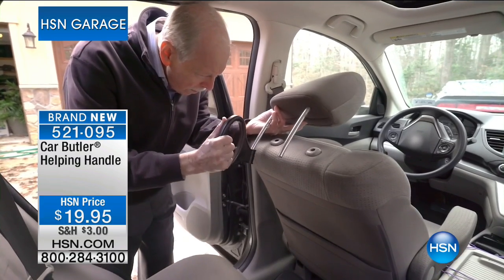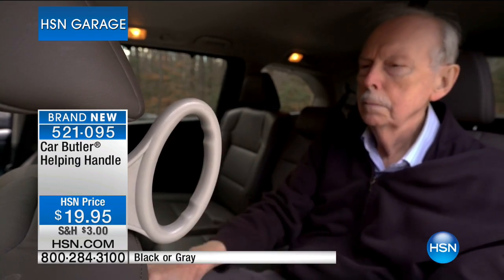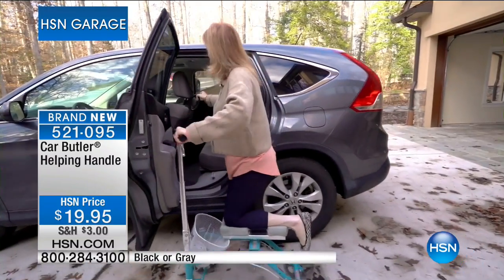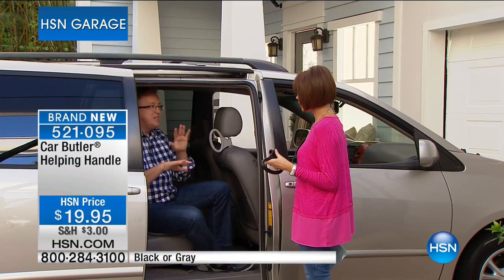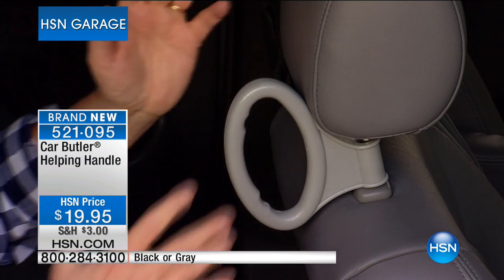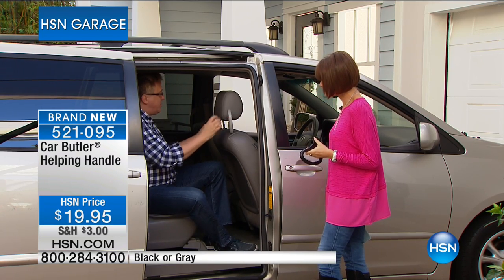It's the helping handle that you've always wanted in the backseat of the car. This is the Car Butler — it gives you an opportunity to have a helping handle, your backseat buddy. Instead of waiting for somebody to come along and help you, if you have knee pain, hip pain, back pain, or maybe you're expecting, or maybe you're petite — 99% of the cars in America have adjustable headrests. So what the folks at Car Butler said is: let's take a super strong polypropylene handle and put it over the headrest. You adjust the headrest wherever you want it, and now you've got a helper handle right where you want it to be.